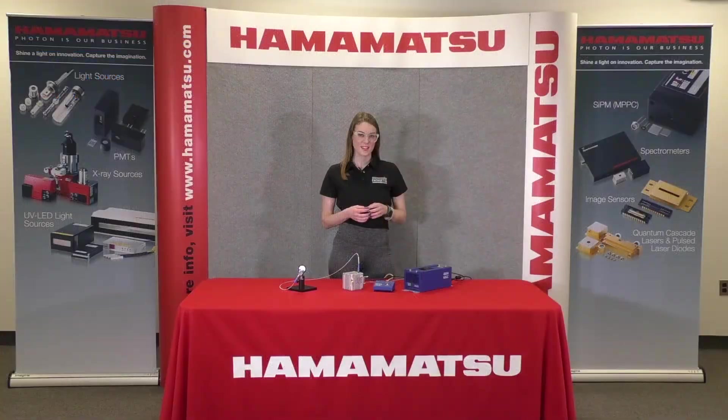A laser-driven light source unlocks access to a full wavelength range that previously required a user to acquire multiple light sources. The key advantages of a laser-driven light source are its broad spectral range, extreme high brightness, high temporal and spatial stability, as well as a lifetime of more than 9,000 hours of continuous use.